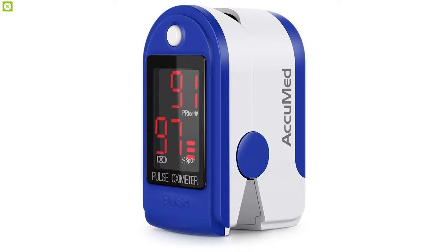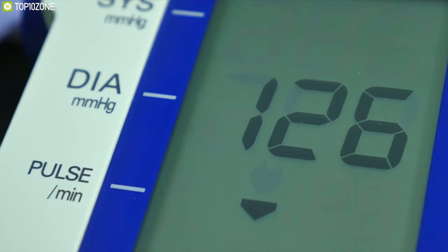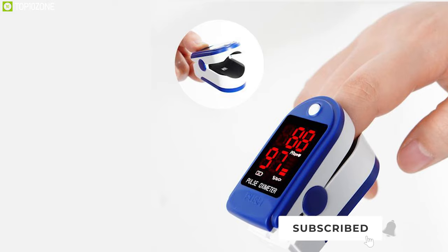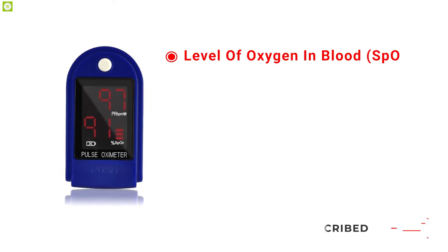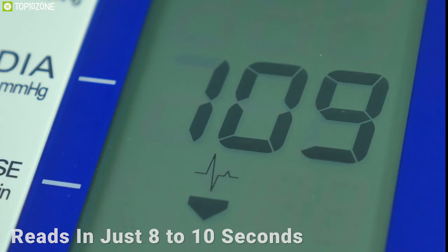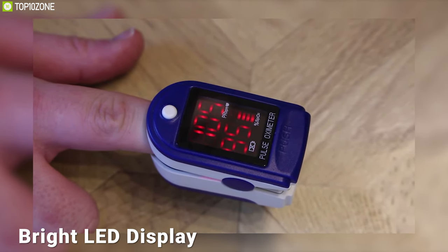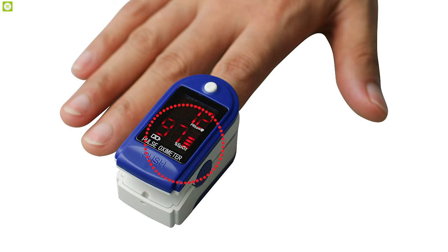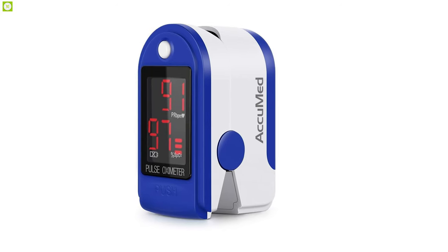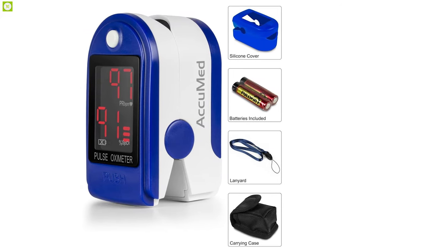The Accumate CMS 50 DL is the device that every family has been looking for. Its fingertip pulse oximeter monitor fits all finger sizes from kids above 4 years old to adults. It measures the level of oxygen in the blood, pulse intensity, pulse wave, and reads the pulse rate in just 8 to 10 seconds. Results are shown on a bright LED display, and the display cover prevents ambient light washout, making readings crisp and clear. Use the device in a stationary position for precise readings.